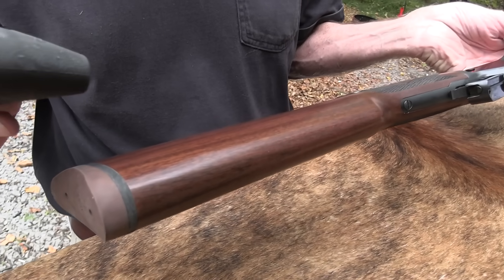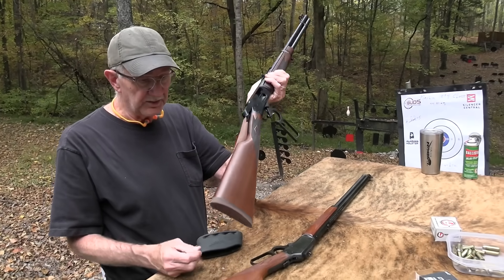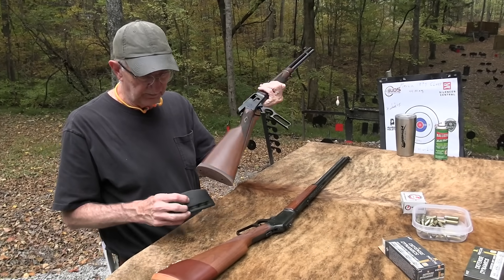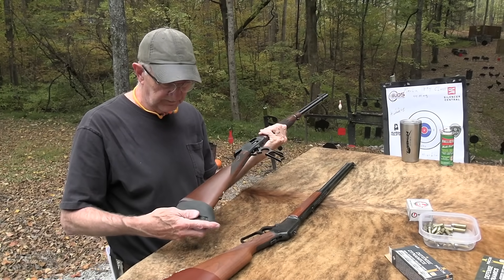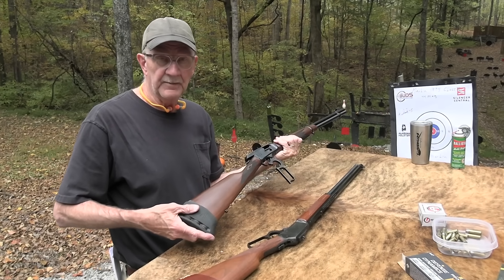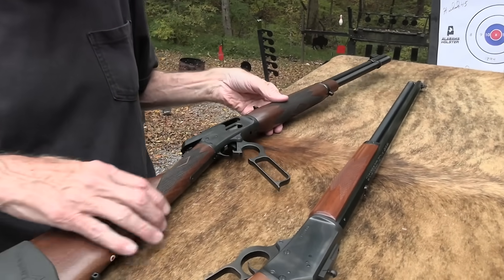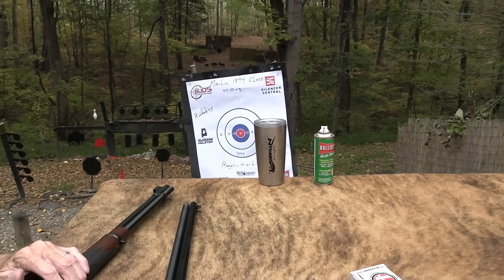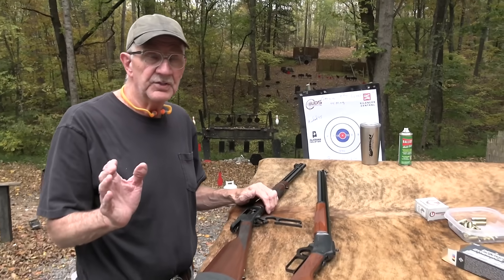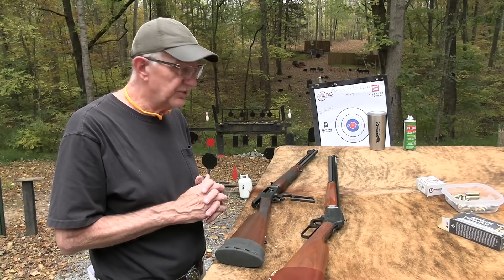It didn't come with a decelerator or Limbsaver, but I need the length, so that's what it looks like naked. Also want to thank Alabama Holster — got my phone in one and my pistol in one right now. They're a great little concealment holster company — Kydex, pocket, purse, belt — you name it. Great outfit, and we appreciate their support.